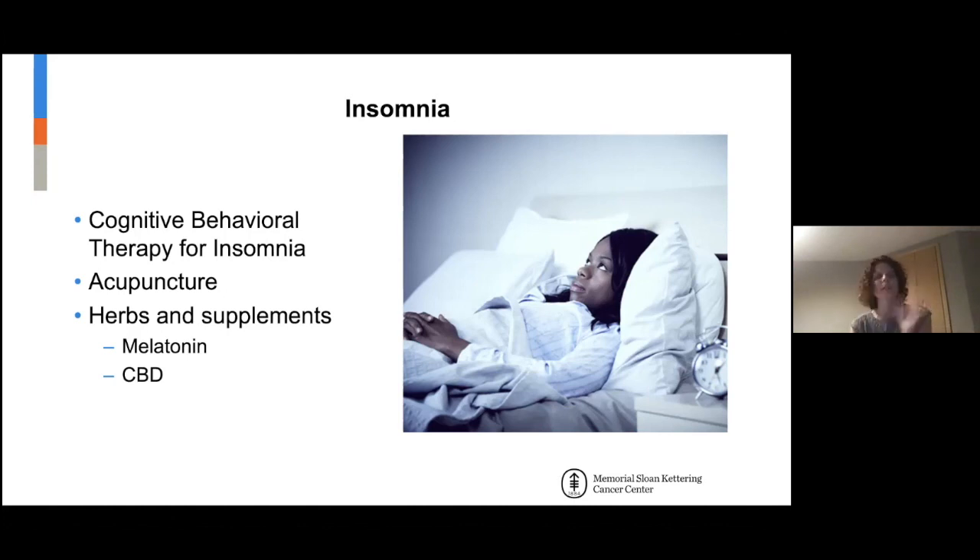The highest evidence for melatonin is in shift workers — people who work night shift and are trying to sleep during the day when they don't have natural melatonin production — or for jet lag.